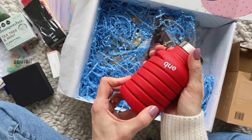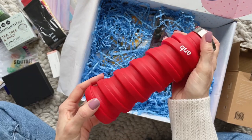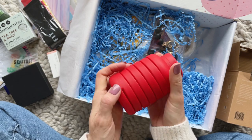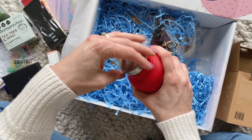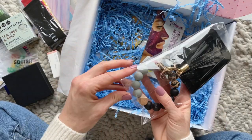Next we have a collapsible water bottle. I've received one of these before but it was a long time ago. I love how convenient these are — they're perfect for travel, perfect for your gym bag, or just on the go, and they are so easy to collapse. I'm also really loving the bright red color; I think it's super fun.